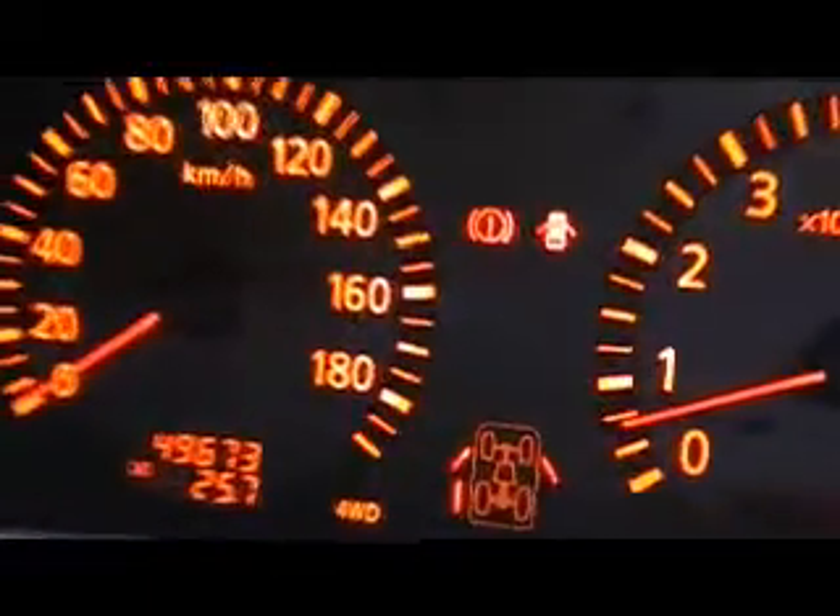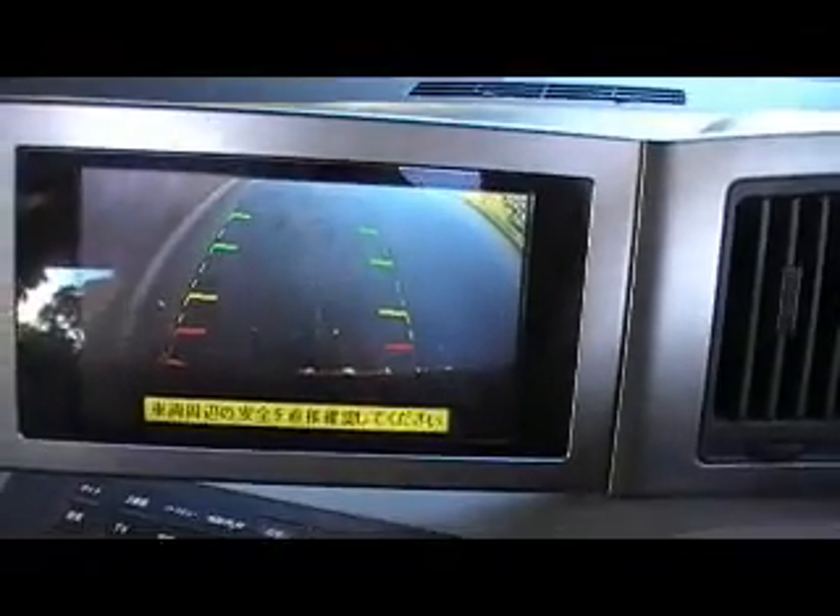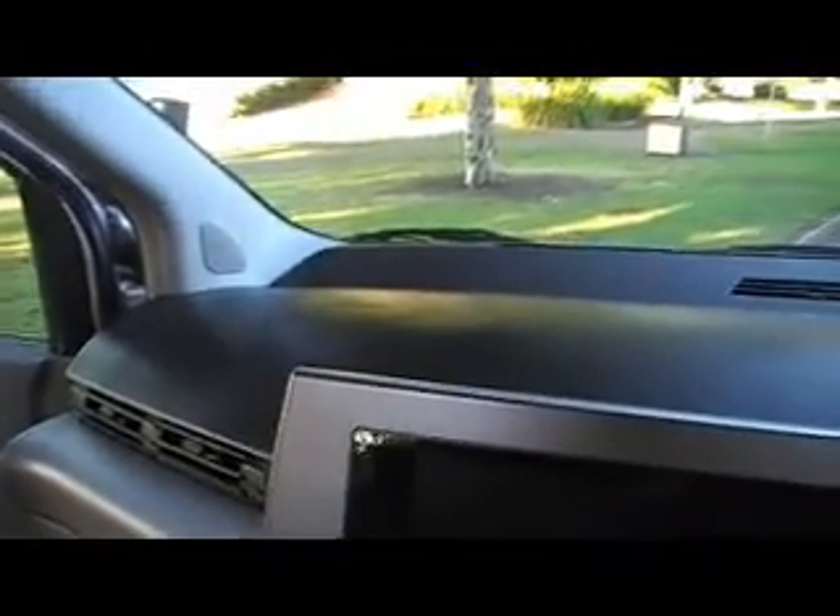It's even got cruise control — how about that! So it's got 49,000 k's, four-wheel drive. Let's have a look here — see if it's got the reverse camera. Oh yes it does, as you can see. It's got the reverse, just like an airplane. A little bit of these seats, so eight-seater.